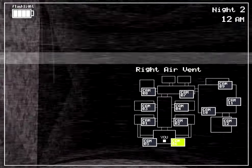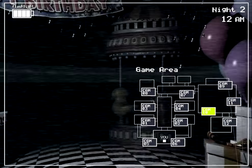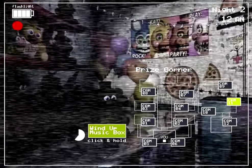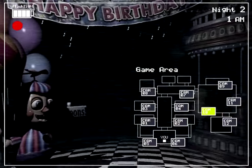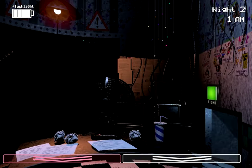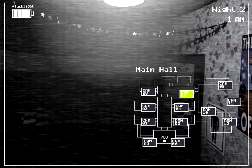Phone guy continues: 'I love those old characters. Did you ever see Foxy the Pirate? That one was always a bit twitchy. I'm not sure if the Freddy head trick will work on Foxy. If for some reason he activates during the night and you see him standing at the far end of the hall, just flash your light at him from time to time. Those older models would always get disoriented with bright lights.'